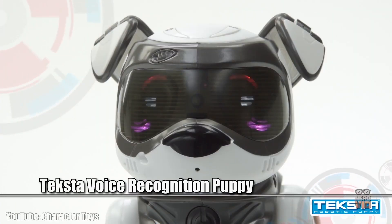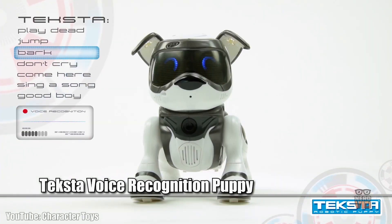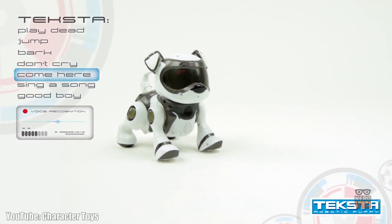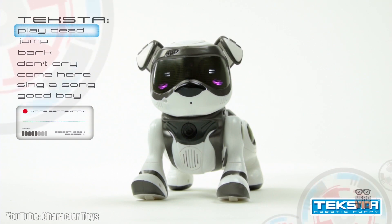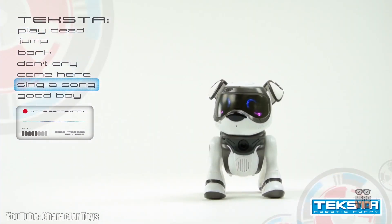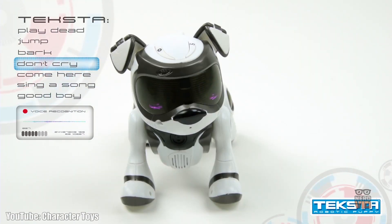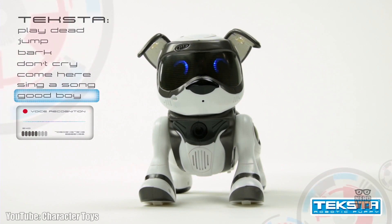Texter is a puppy robot that pretty much looks exactly like the real deal, and it is also able to learn different ways to play with its owner, behaving very much like a genuine flesh and bone dog. He listens to and understands your voice commands, so you can ask him to do certain tricks that can be programmed via a special app that works on both iOS and Android devices. Texter is fairly affordable and is definitely worth your money.